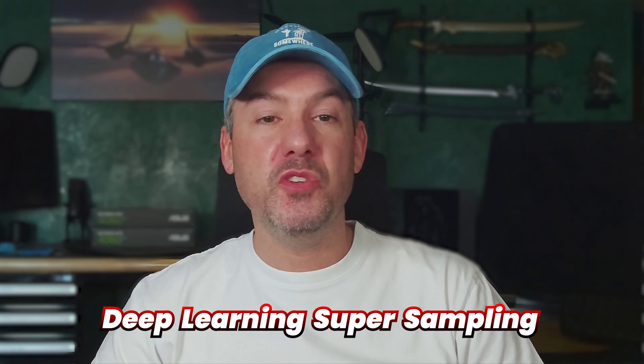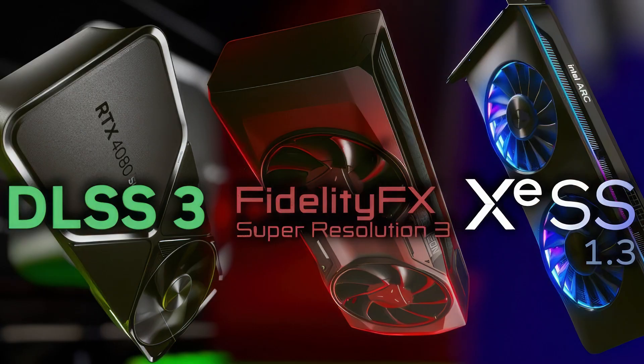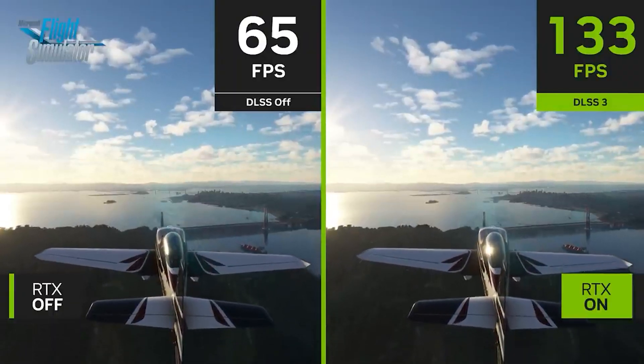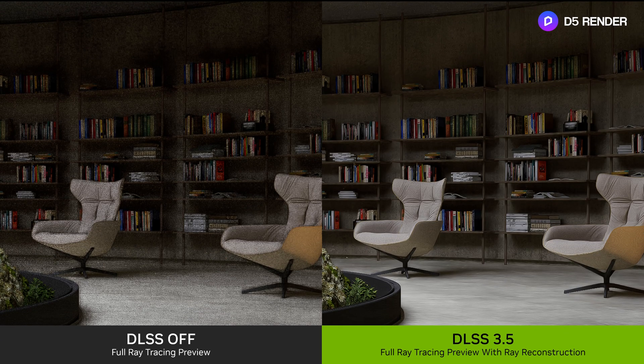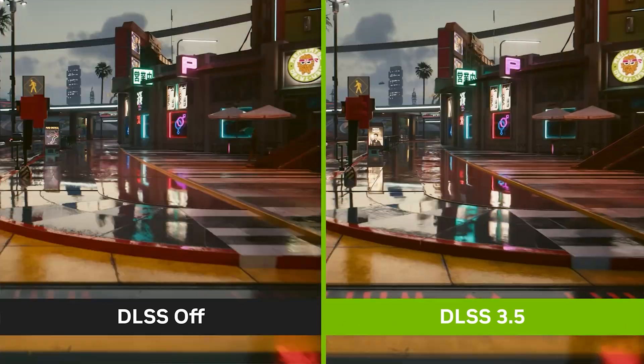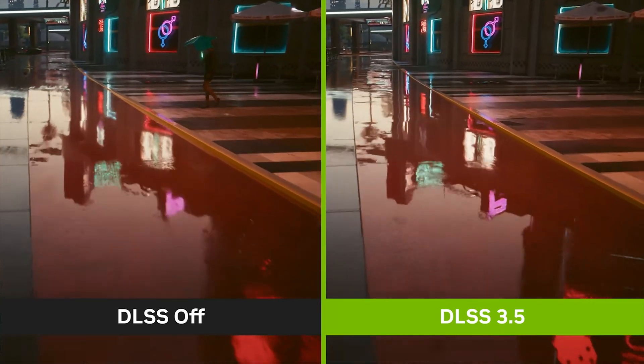NVIDIA introduced AI-driven upscaling technology — Deep Learning Super Sampling or DLSS — as a key feature of the GeForce 20 series cards in September 2018. AMD followed with FidelityFX Super Resolution or FSR, while Intel followed with XE Super Sampling or XESS. DLSS is a suite of AI-driven image enhancement and upscaling algorithms that allow higher resolution graphics to be generated from lower resolution images. It boosts frame rates by rendering frames at lower resolution than displayed and using AI to upscale them so they look native. For example, a game's frames could be rendered at 1080p and then upscaled and output at 4K, allowing frame rates consistent with 1080p but delivering sharper images that look similar to 4K.